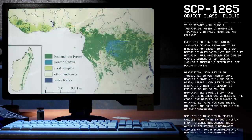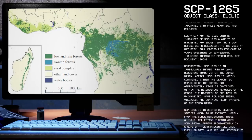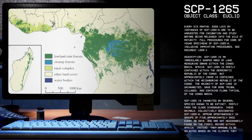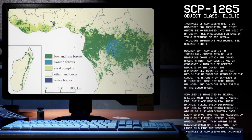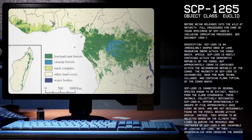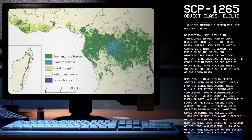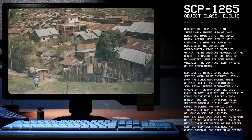Description: SCP-1265 is an irregularly shaped area of land measuring 50 kilometers within the Congo Basin, Africa. SCP-1265 is mostly contained within the Democratic Republic of the Congo, but approximately 15 kilometers is contained within the neighboring Republic of the Congo. The majority of SCP-1265 is uninhabited, save for some tribal villages, and contains flora typical of the Congo Basin.